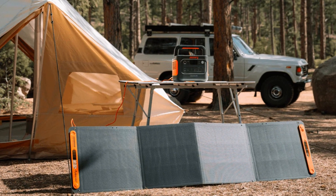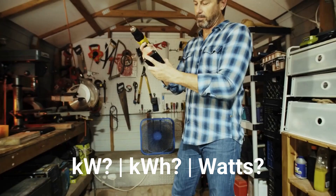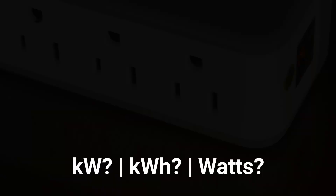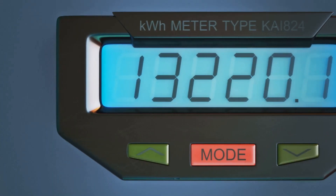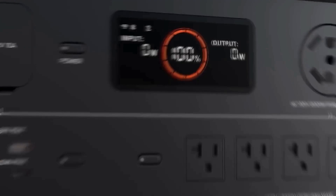You've got a solar generator and you're ready to power up, but then you notice the specs: KW, KWH, and sometimes just watts. What do these numbers mean and how do they affect your power needs? Today, we're explaining the difference between kilowatts versus kilowatt hours and how to calculate your power needs for off-grid adventures or power outages.